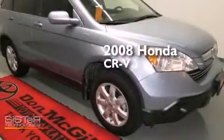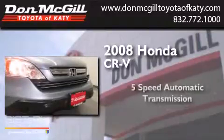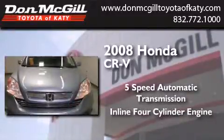This is a 2008 Honda CR-V. This crossover has a five-speed automatic transmission and an inline four-cylinder engine.